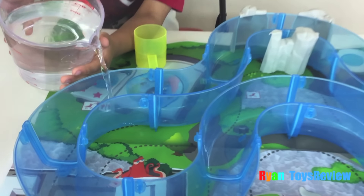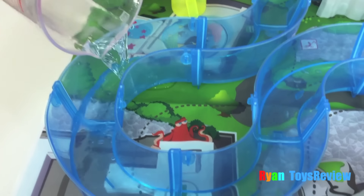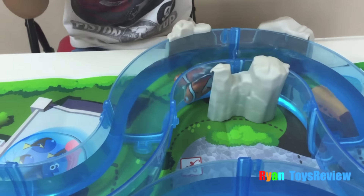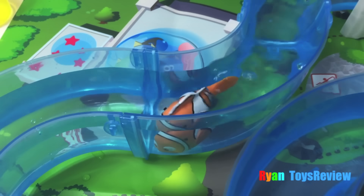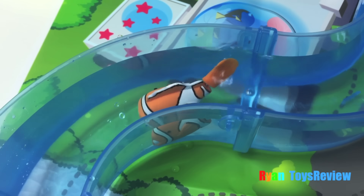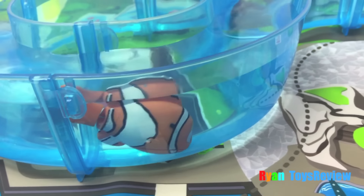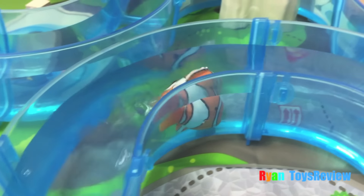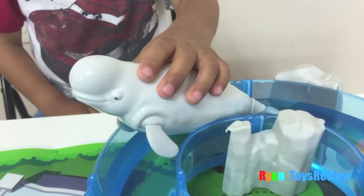Let's fill it up with water. Uh oh, we spilled it on the mat a little. It's ready Nemo, let's go for a swim. Kids, look — this one doesn't fit. Bailey, you're too big for the marine life play set. Sorry.